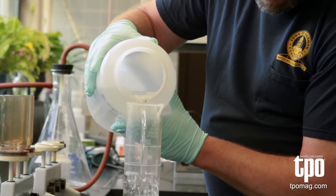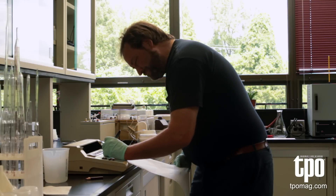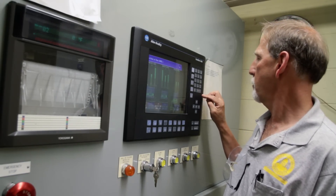We have fairly stringent effluent limits here in Vernon. Our permit is 20-20 for BOD and TSS and we typically average in the single digits. We've seen turbidities as low as half a unit leaving the plant. The plant functions very, very well.